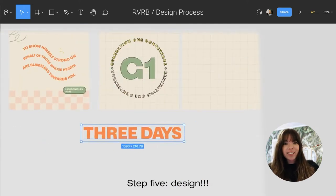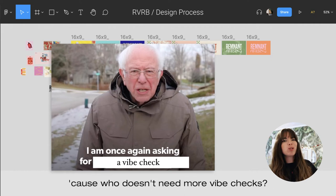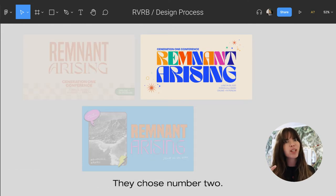Step five: design. Step six: get a vibe check from my internal team, because who doesn't need more vibe checks? Step seven: present those three directions to the client. They chose number two.